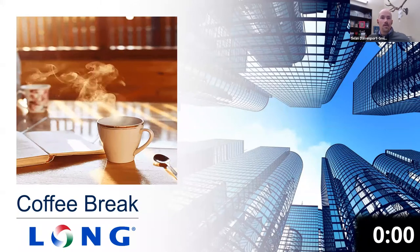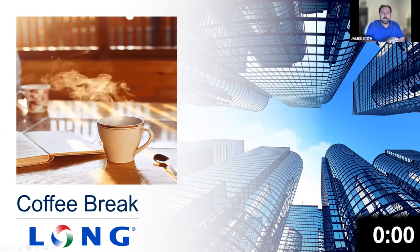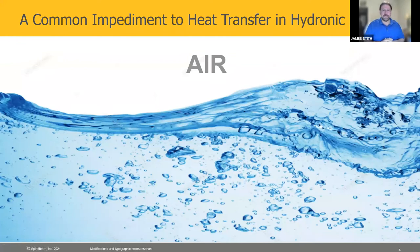We're going to be talking about Spirotherm and their product, and with that I'll hand it over to James. Thanks for joining us this morning. Thanks very much, Sean. My name is James Stith, regional manager for Spirotherm. I haven't been with Spirotherm all that long. I've been a consulting engineer for over 20 years, PE in Texas, and just recently joined the dark side, partly because I've felt strongly about Spirotherm for a long time.